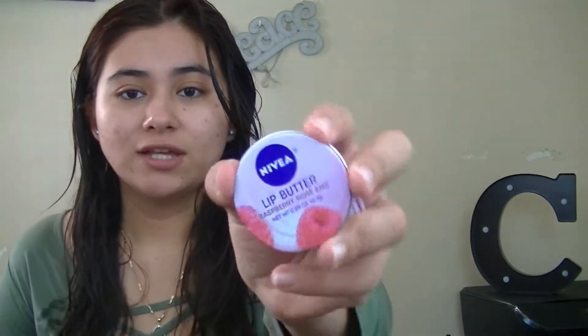I let that soak into my skin, and while it's soaking in I'm going to apply some lip balm. Usually I use Karmex, but today I'm going to be using the Lip Butter from Nivea — it's the raspberry one. Because you can never neglect your lips. They're on your face, so if you're doing something to your face you might as well do it to your lips and your neck too. Never neglect your neck or your lips.